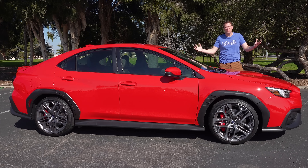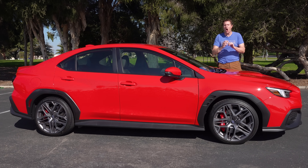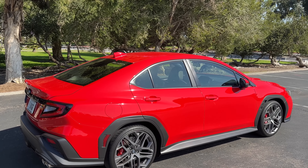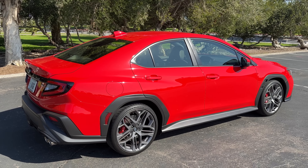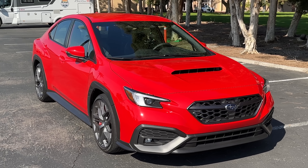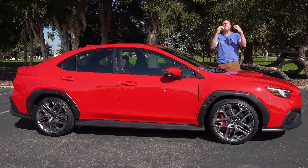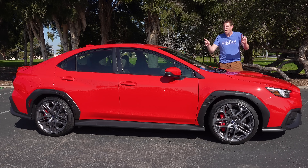This is the new 2024 Subaru WRX TR, and it's the latest high-performance version of the new Subaru WRX, with a sticker price of around $43,000. That's big money for a WRX, but this car has all the right upgrades over the standard car, and today I'm going to review the new WRX TR — covering if it's worth it and showing all of its quirks and features.